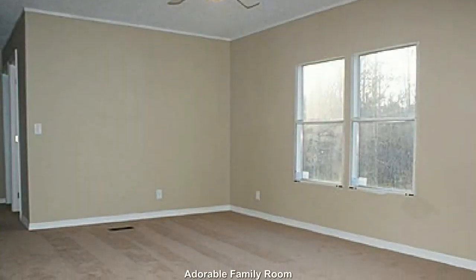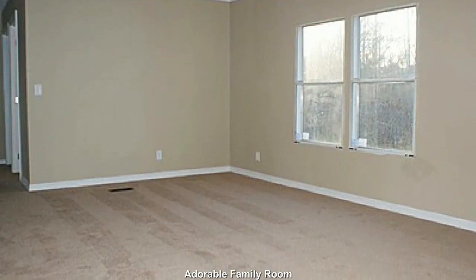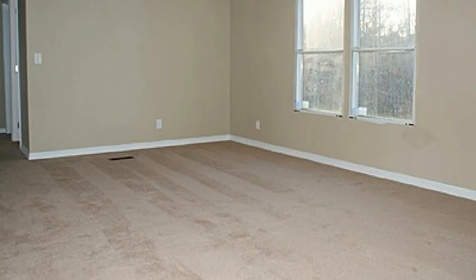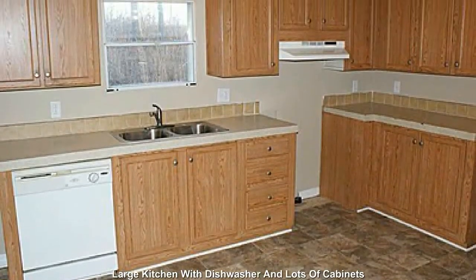An adorable, open family room. Featuring a large kitchen with dishwasher and lots of cabinets.